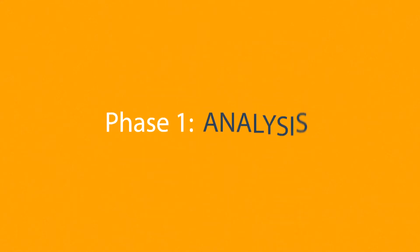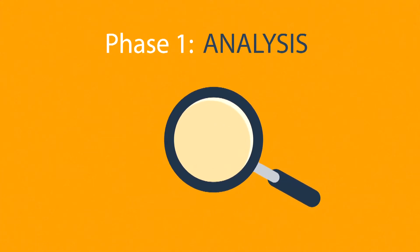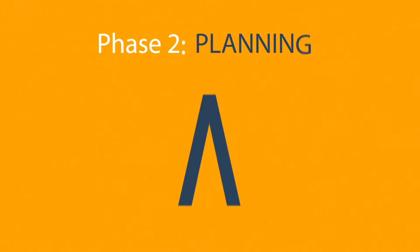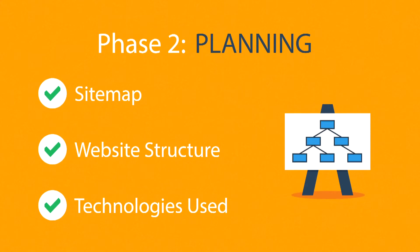Phase 1: Analysis. The first step is always about information gathering, identifying things like the website purpose, goals, and target audience. Phase 2: Planning. A plan includes a definition of the sitemap, structure, and technologies that we're about to use.